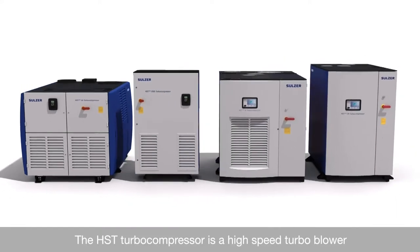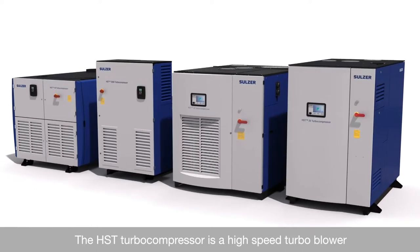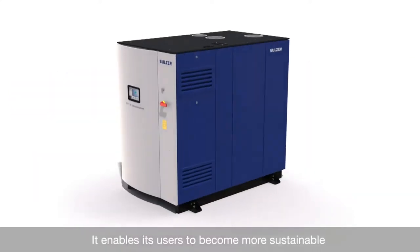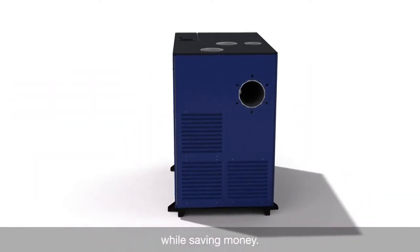The HST Turbo Compressor is a high-speed turbo blower suitable for wastewater treatment and industrial applications. It enables its users to become more sustainable while saving money.